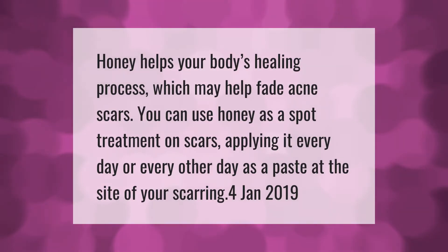Honey helps your body's healing process, which may help fade acne scars. You can use honey as a spot treatment on scars, applying it every day or every other day as a paste at the site of your scarring.